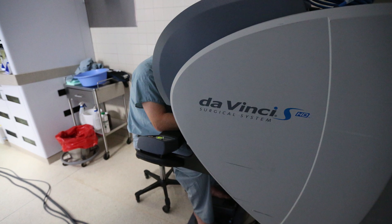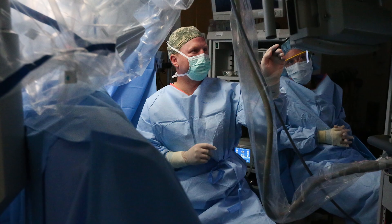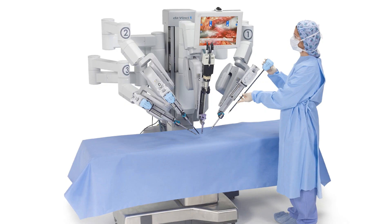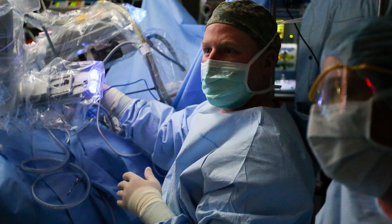One area that's been using advanced technology for a while now is the urology service. But they aren't alone — robotics are being used in procedures big and small in many of our surgical services, to include orthopedics and general surgery. In the Center for Nursing Science and Clinical Inquiry, there's even more research going on.